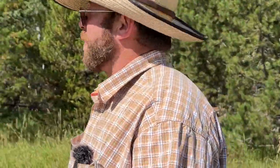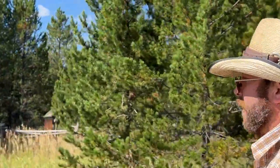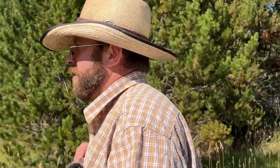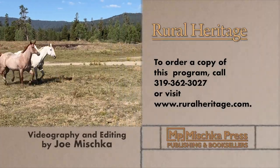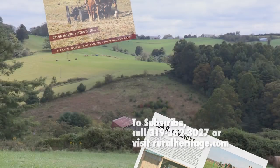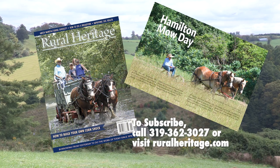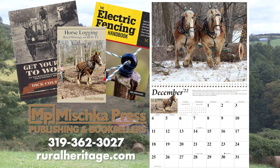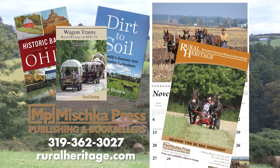That's our introduction to the Little Family and the Dry Ridge Outfitters business they run out of Harriman State Park in Idaho. In a few weeks we'll come back to spend more time here as Russ and his crew outfit a family to go on a trail ride into the woods. This program is available for purchase — call 319-362-3027 or visit www.ruralheritage.com. Rural Heritage is a bi-monthly magazine dedicated to draft animal farming and logging as well as other aspects of our rich rural heritage, published by Mishka Press, which also offers a complete line of back-to-the-land books, DVDs, and calendars.